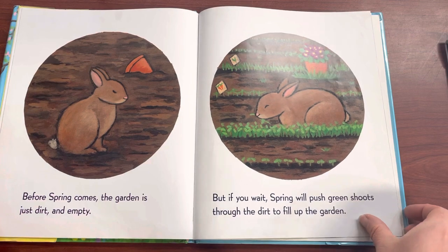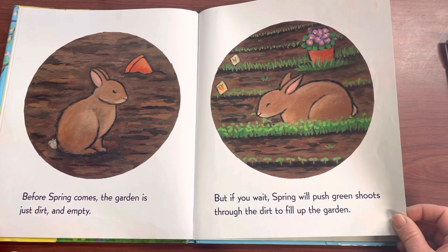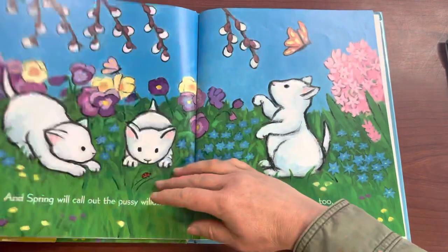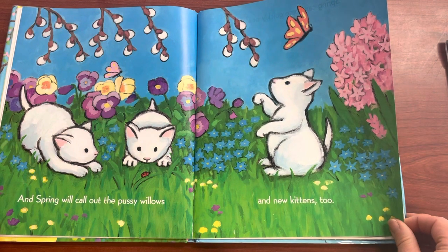Before Spring comes, the garden is just dirt and empty. But if you wait, Spring will push green shoots through the dirt to fill up the garden. And Spring will call out the Pussy Willows and new kittens too.